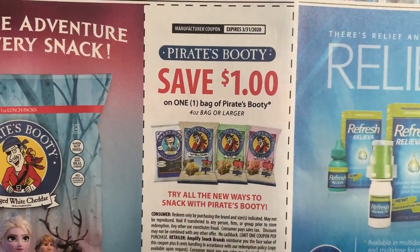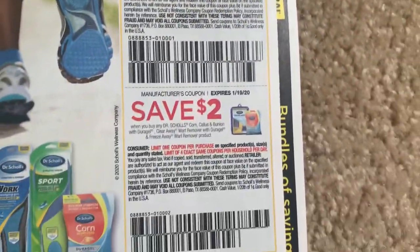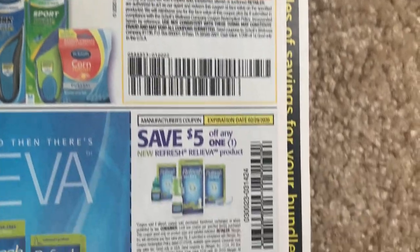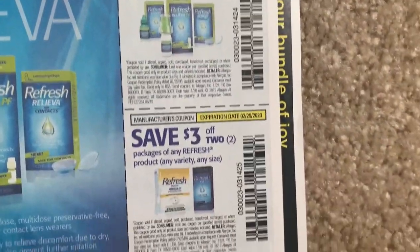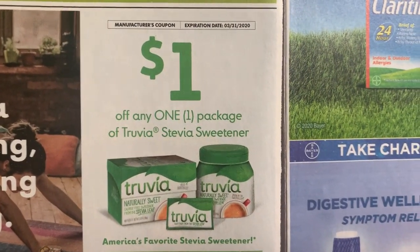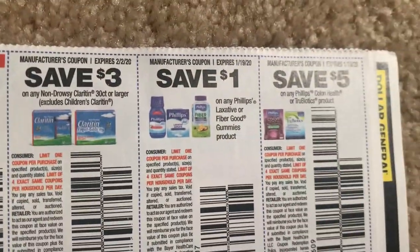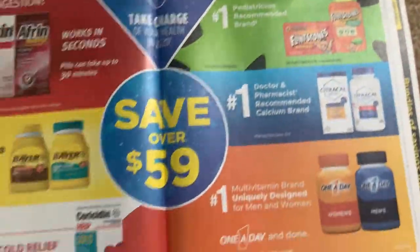We have Pirate's Hootie there, $1 off. Some Dr. Scholls. Inserts are pretty thick. Here we have Truvia, $1 off one. There's a lot of coupons this week.